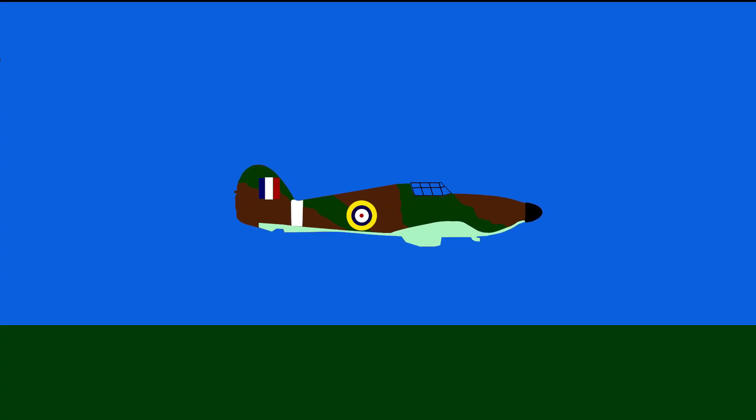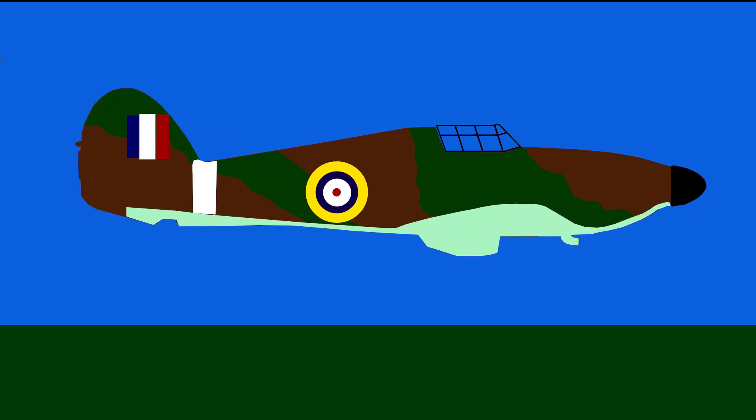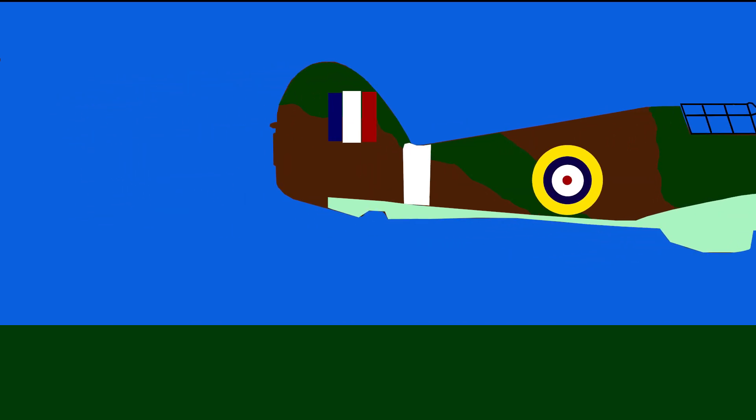The Hawker Hurricane has always lived in the shadow of its contemporary counterpart the Spitfire and has never truly been given the praise it has deserved. This is a story of the plane that would become the workhorse of the RAF in its darkest hour.